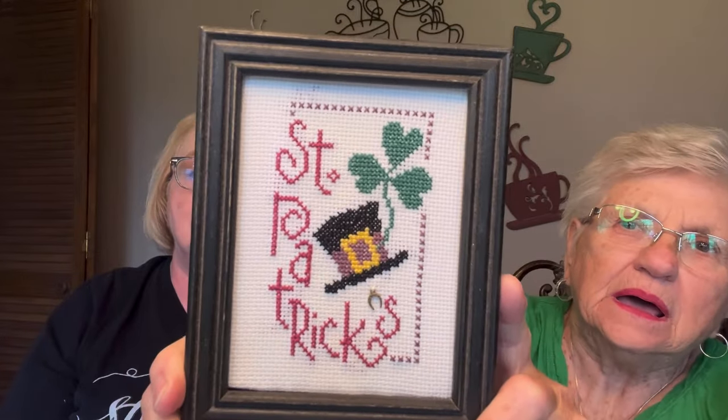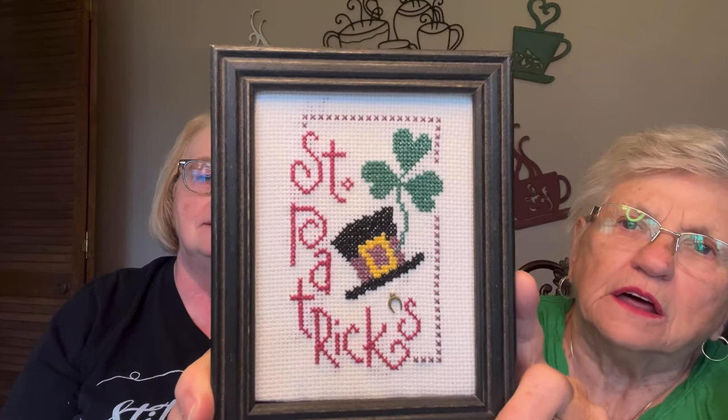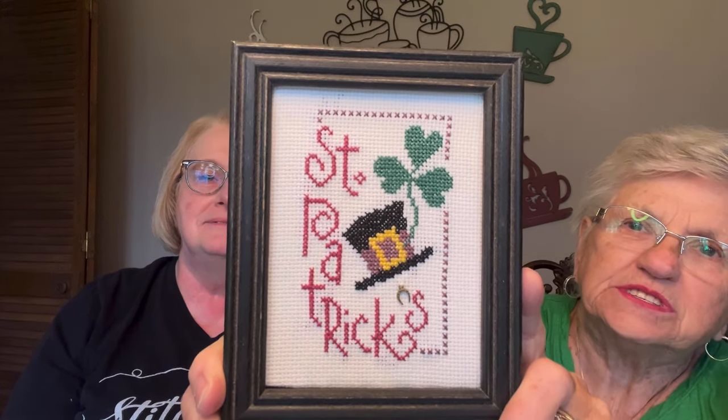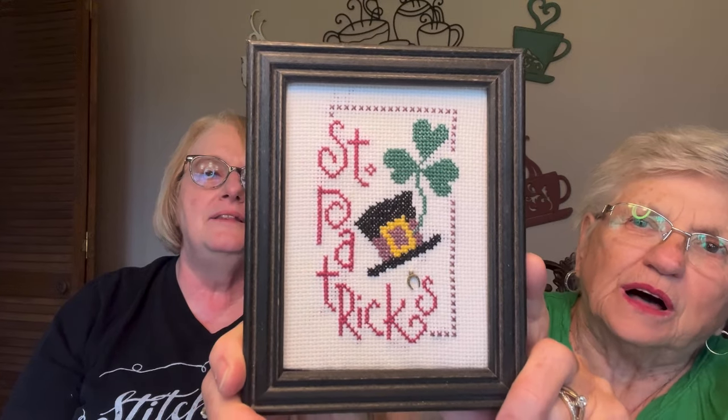This here is a Flip It for St. Patrick's. I've got all the different holidays, and I just flip them out each month and put them on my sofa table. These are fun and they're quickies. This one's on 14 count Aida — it's a Lizzie Kate pattern, a Flip It pattern. Holiday Flip Its or something like that — I just love these. I always have something out for the seasons.